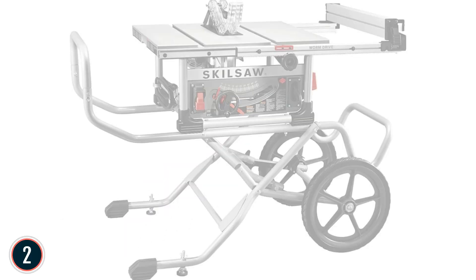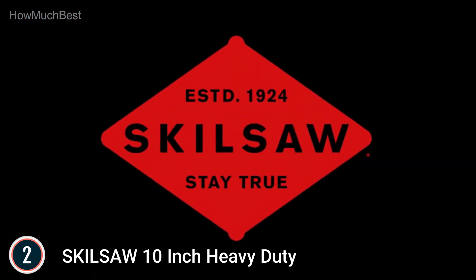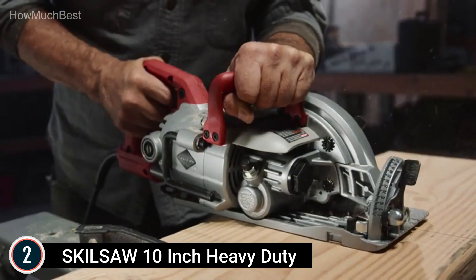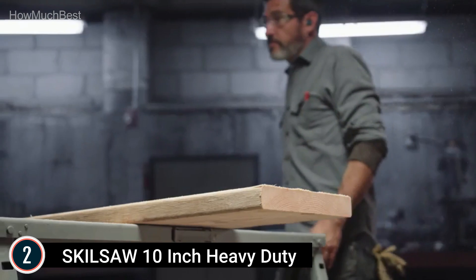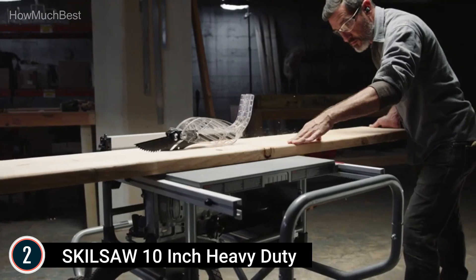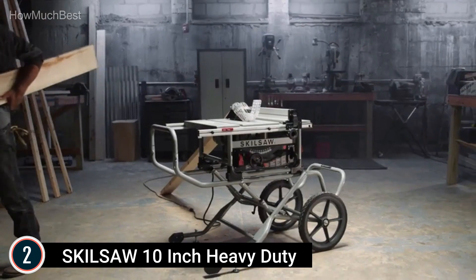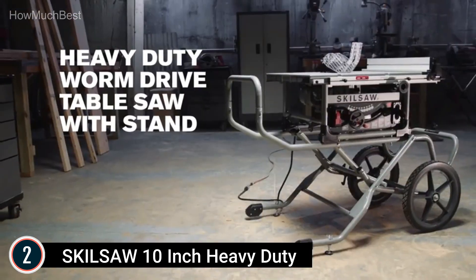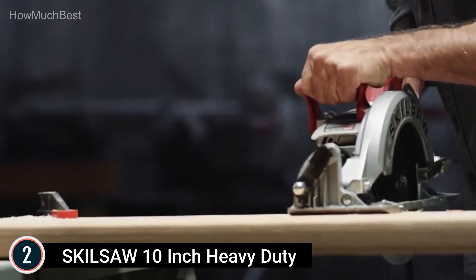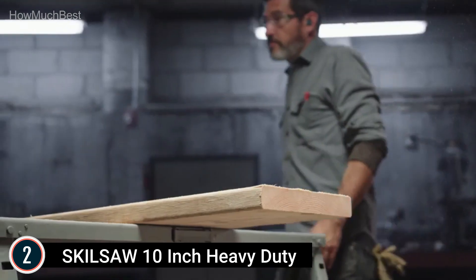Number 2 on our list, the Skilsaw 10-inch Heavy-Duty table saw. Famous worm drive gearing with 3-5/8-inch depth of cut and 30-1/2-inch rip capacity. Accurate rack and pinion fence system makes fence adjustments quick and precise for exact cuts. A rugged rolling stand with 16-inch tires and easy-load handles provides excellent portability. Dust port arm joint contains debris in one location for cleanup. Outfeed and left support allow larger cuts to be made by one person. The 10-inch Heavy-Duty worm drive table saw is the latest addition to Skilsaw's table saw lineup.